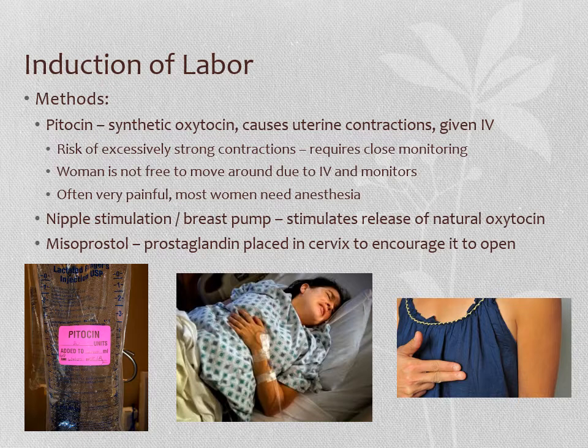Some birth centers or hospitals will even hook women up to a breast pump because nipple stimulation can stimulate the release of oxytocin, which can be a way to get labor going or augment it. Another way to induce labor is to use a medicine called misoprostol — a prostaglandin-like medication placed in the cervix to encourage it to open. You might remember from when we talked about dysmenorrhea that prostaglandins also stimulate uterine contractions. People with primary dysmenorrhea often have high prostaglandin levels causing hard contractions with their periods, so we can use a prostaglandin medicine to induce labor as well.